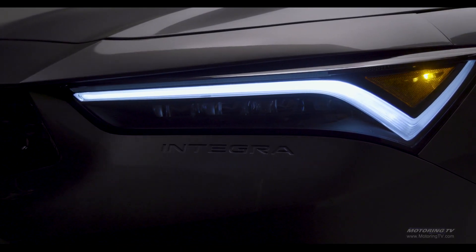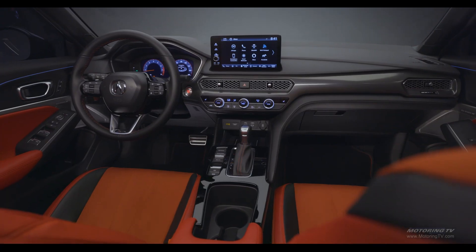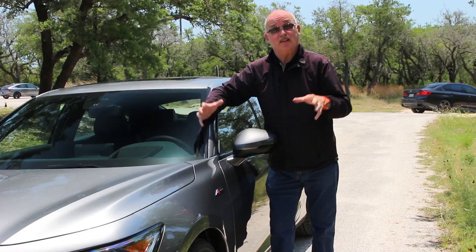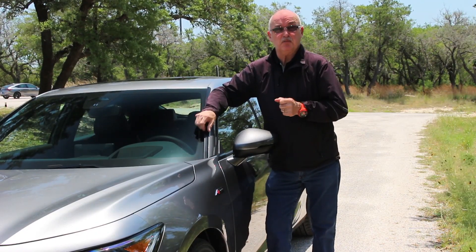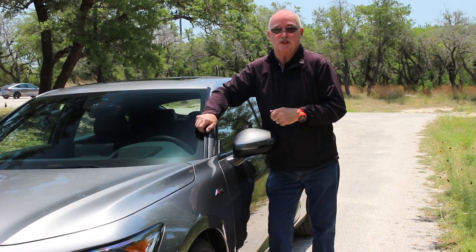This latest Integra really does come together very nicely. It's got a great little engine, it handles exceptionally well, and it's got a very nice cabin. In fact, the whole package is so good there's not much to complain about, except for the fact it needs a base model with a six-speed manual.